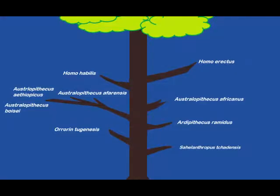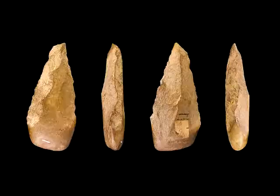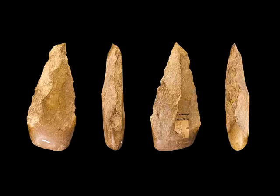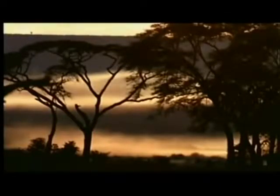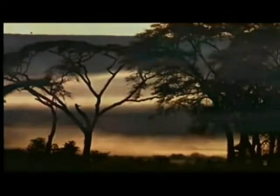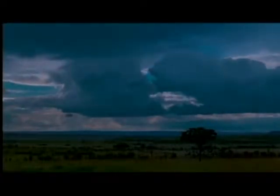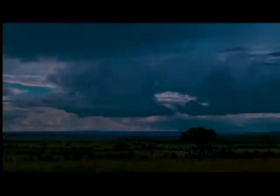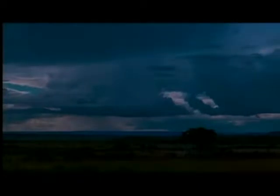Homo erectus emerged 1.5 million years ago and had improved tools like the Acheulean hand axe, which was the Swiss Army knife of the epoch. But they needed a tool more powerful yet — a tool so powerful with so many uses that not only humans but all animals cower before it — a tool they had to master before rising higher up the food chain: fire.